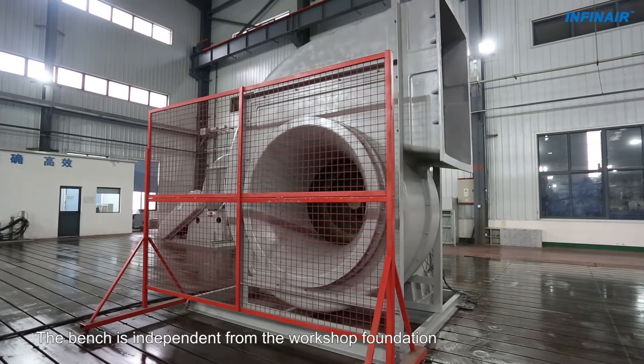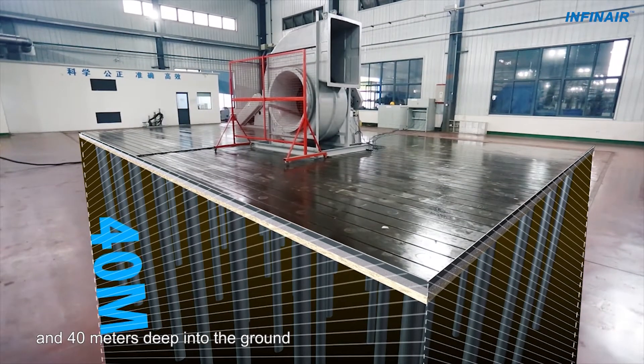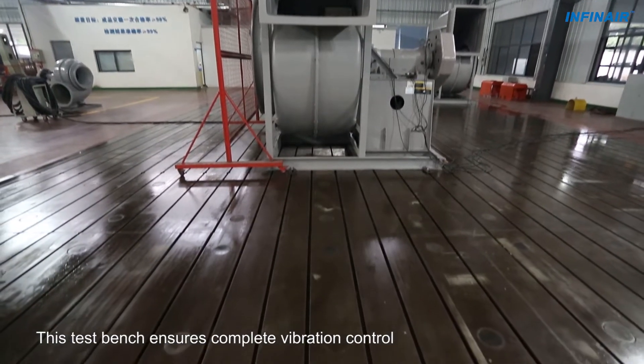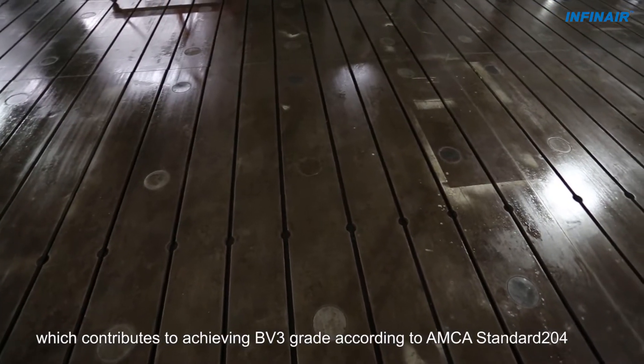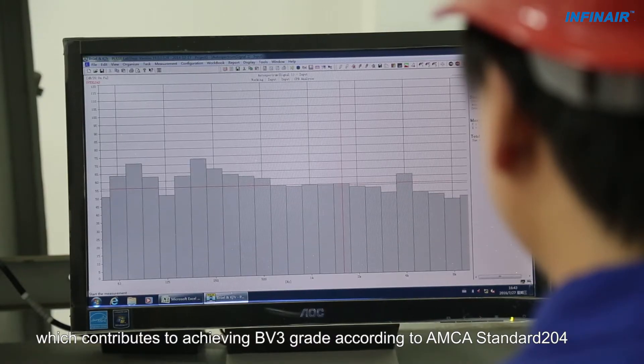The bench is independent from the workshop foundation and 40 meters deep into the ground. This test bench ensures complete vibration control, which contributes to achieving BV3 grade according to AMCA Standard 204.